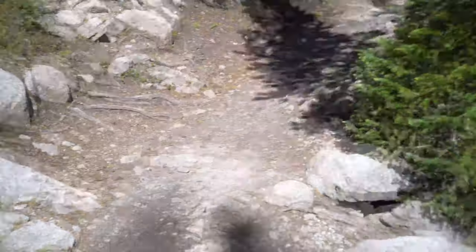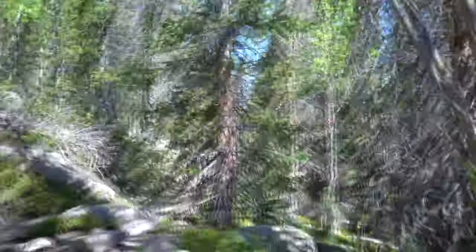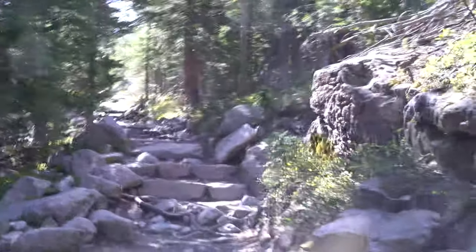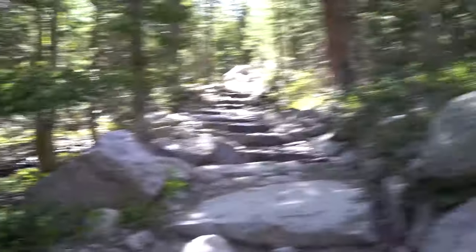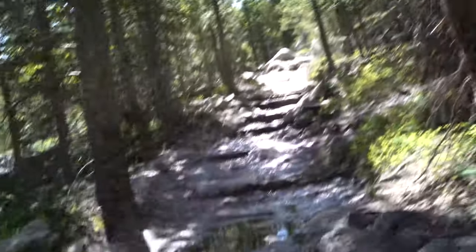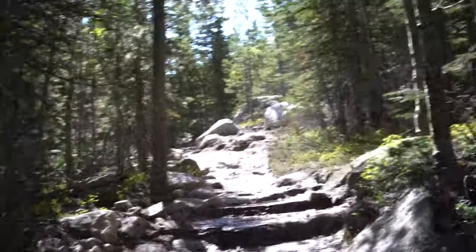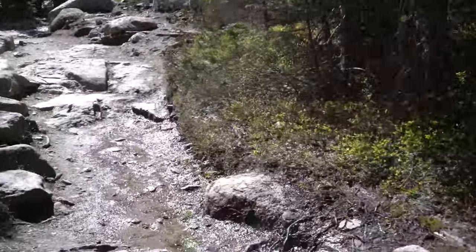Hikers everywhere, almost none of them with face masks. The trail after Alberta Falls starts to become a little bit challenging — it's not as flat, not as gravel-covered in most places. It does still have manicured stairs, but there's more incline and boulders in the path, which for me starts to make it really a lot of fun. If it weren't slick, I would literally be hopping from step to step just because I'm weird and I don't believe in saving anything for the trip home.